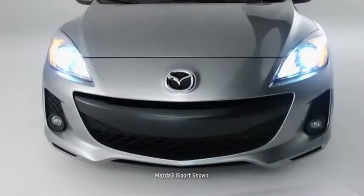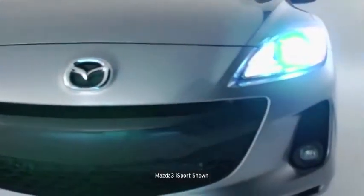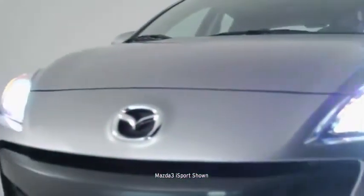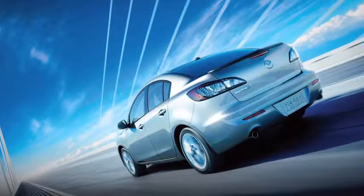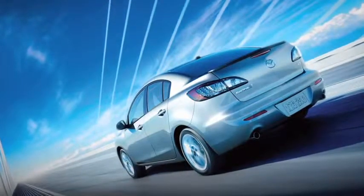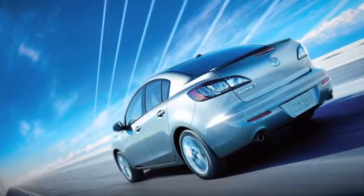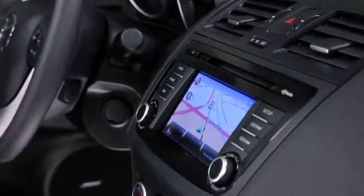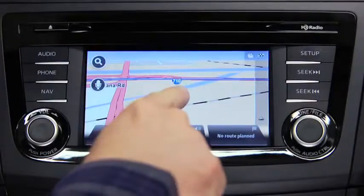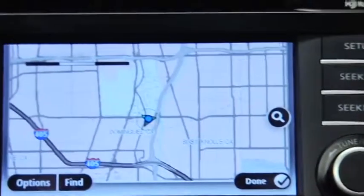Mazda 3 is no stranger to advanced technology. The available self-leveling bi-xenon headlights and adaptive front lighting system produce bright beams of light to help you see around a curve, not just what's straight in front of you. Meanwhile, the available instant on-clear lens LED taillights work hard to get you noticed by other drivers. Searching for directions on your phone is a thing of the past — get the most efficient route to your destination with the available, fully integrated TomTom navigation system.